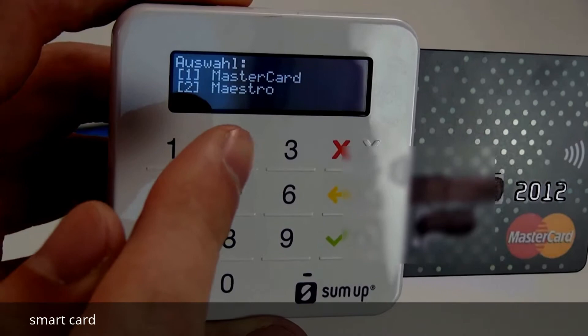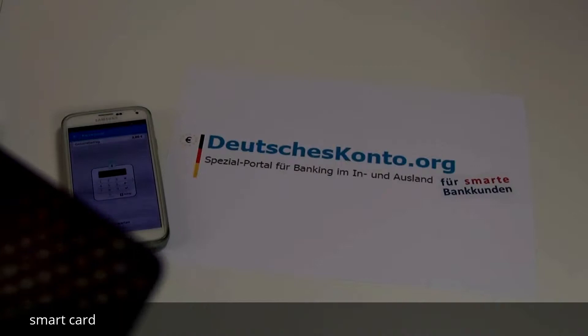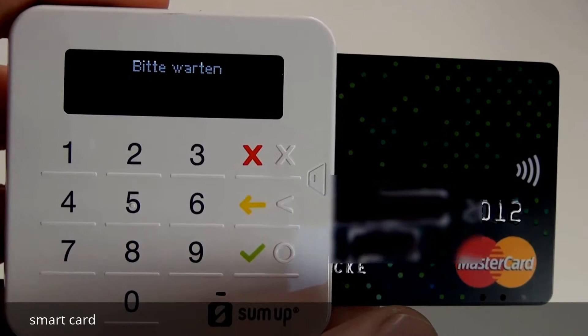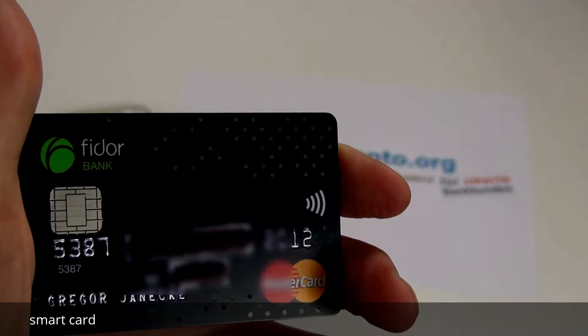Die Erklärung dazu folgt gleich im Video. Machen wir im Prozess weiter. Ich drücke jetzt auf die 1 und möchte mit der Mastercard zahlen. Ich muss jetzt hier den PIN eingeben — das drehe ich ein bisschen beiseite, damit Sie meinen PIN nicht sehen — und dann auf OK. Die Zahlung ist genehmigt. Die Karte kann entfernt werden. Das war jetzt die erste Zahlung mit der Smartcard.